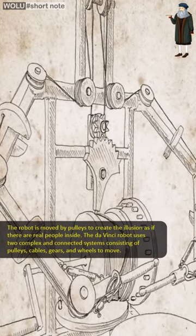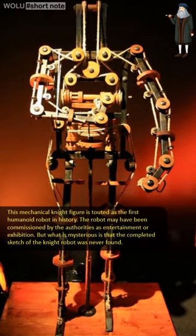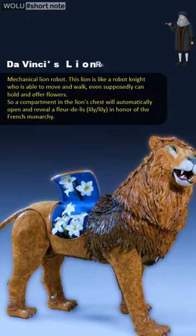The robot lion was designed and presented as a gift to King Louis VII of France. The artificial mechanical lion was lifelike in size and designed to walk onto the stage of the king's palace.